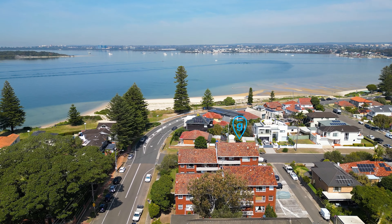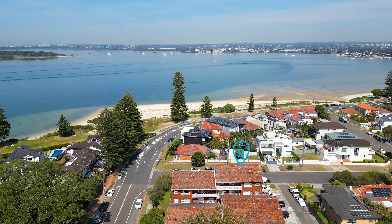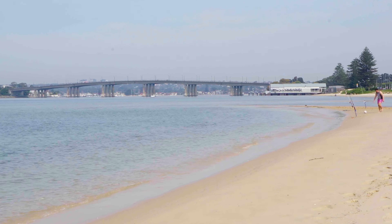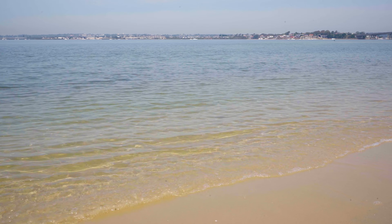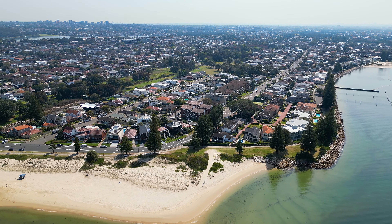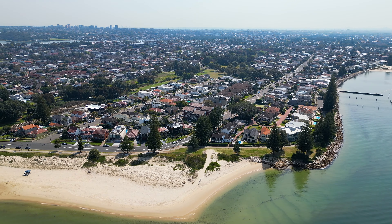Perfectly located directly opposite Sandringham Beach, this property offers an enviable lifestyle with a beach at your doorstep, minimal maintenance and stylish modern design. Also set just 250 metres from Vanson Baths, 900 metres to St George Sailing Club and easy access to local bus stops and bayside walkways. Flooded with natural light and completely renovated throughout.